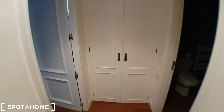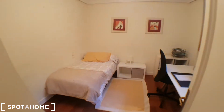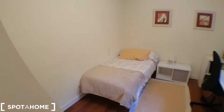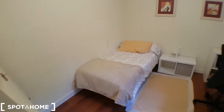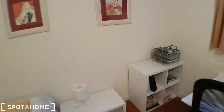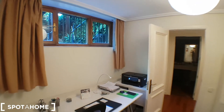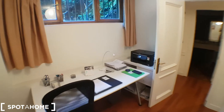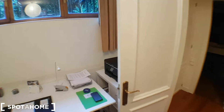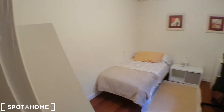Let's continue to show you the second bedroom. There's a storage area here, a single bed, and the windows give out to the street. There's a nice desk to study, so it's perfect for students.